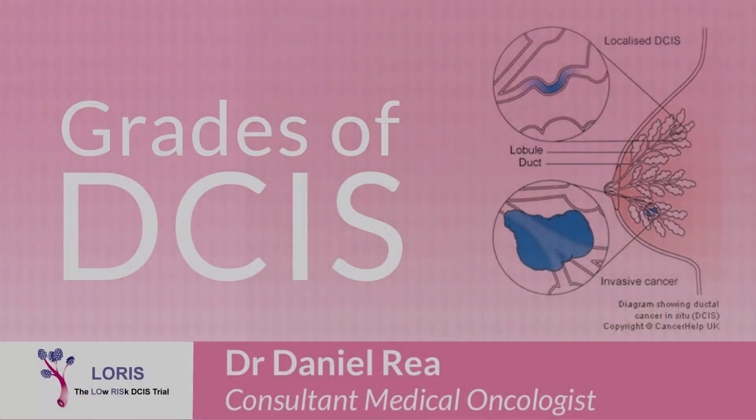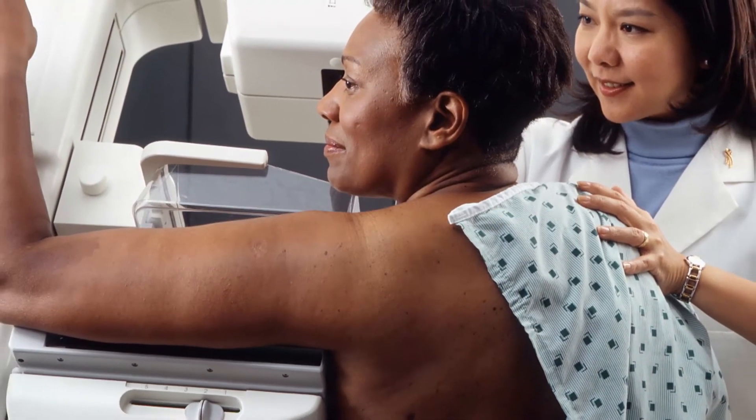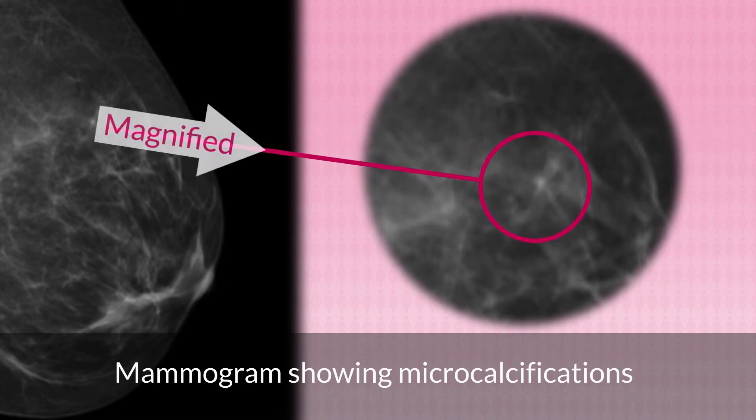Specialist breast radiologists are very skilled at reading and interpreting the appearances on mammograms. They may see little specks of calcium, called microcalcification. There are several causes of microcalcification, one of which is ductal carcinoma in situ or DCIS. In this first mammogram picture you can see a small area of microcalcification, which is much easier to see when the picture is enlarged or magnified, as you can see here.